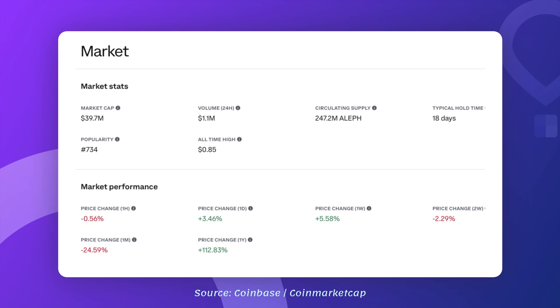As of today, Aleph has a market cap of about $40 million, definitely on the low side, which means it's still a growing opportunity. There are about 247 million tokens in circulation, and the typical hold time is about 18 days, which shows some investor confidence in the short term. Its all-time high was about 85 cents, but right now the price is 16 cents. So if Aleph were to return to that all-time high, we would be talking of a potential growth of about 5 times its current value.